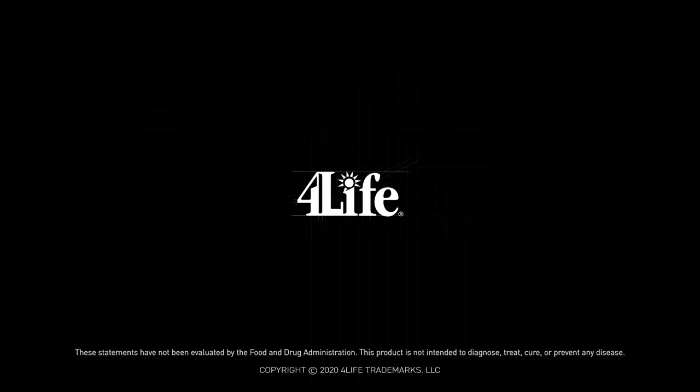You put all that together in combination with the transfer factors, and you've got a product that helps support a healthy heart, healthy circulation, and healthy immune function, helping maintain your overall health and well-being. Thank you.